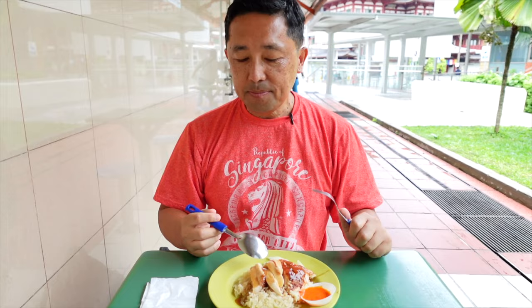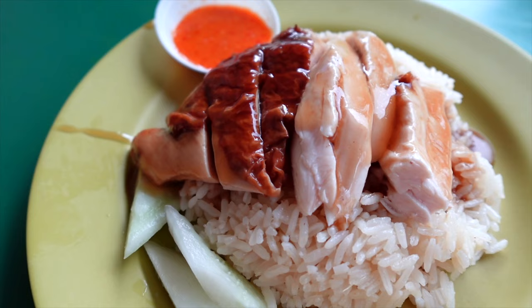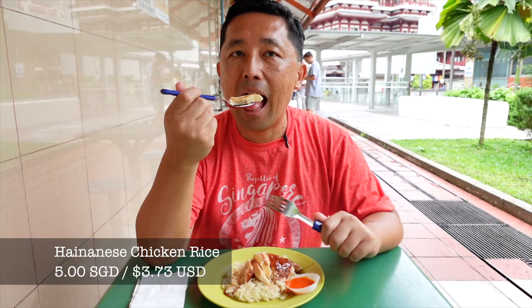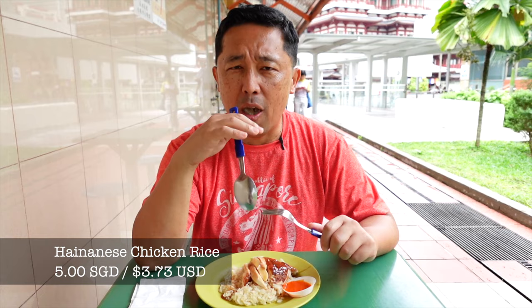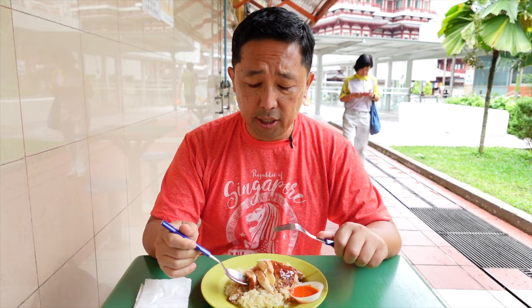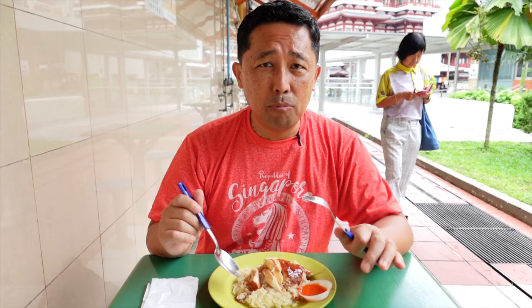All right, and then trying some of this chicken. Look at this chicken, guys — it looks so tender. Mmm, wow. The chicken is super tender. I have this kind of little glazy sauce on top of it — a hint of sweetness, a little bit of, it tastes almost like soy sauce. But yeah, this chicken is super tender. I don't know how they make this chicken, but it's tender and not mushy, just tender. It's so easy to eat. So good.